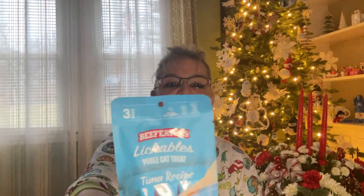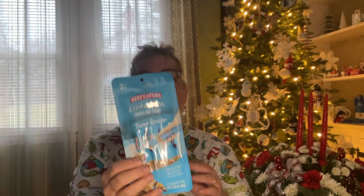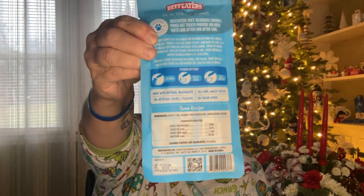I did get this for the kitty's stocking — it's a three-pack of Beef Eaters Lickable Puree Cat Treat in Tuna Recipe. I've never bought these before, but when we go to the vet, this is what they use. The cats like it so I figured I'd try it. It's 3.53 ounce packages, total weight 1.59 ounce.